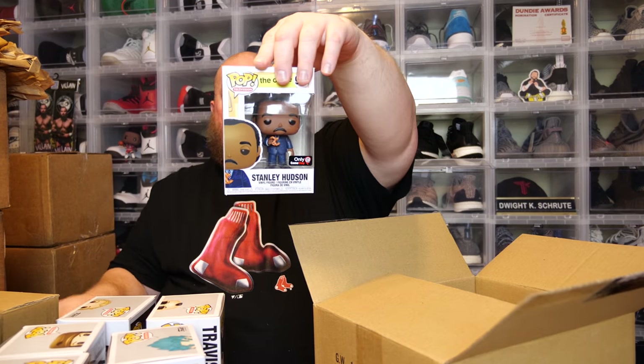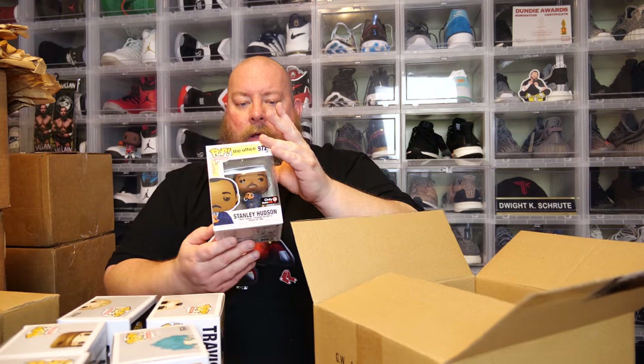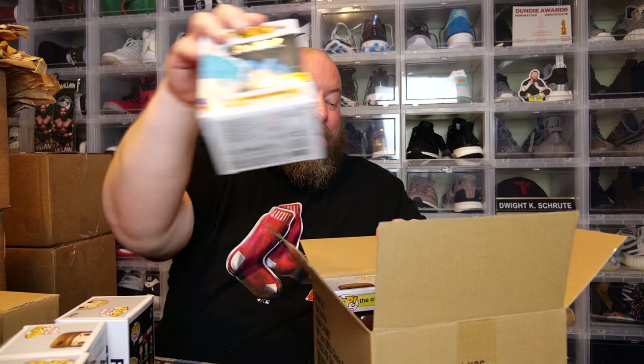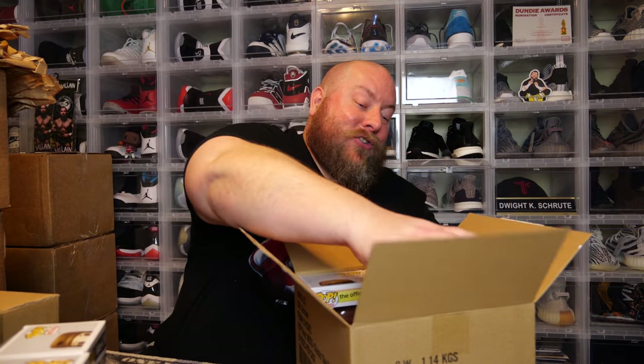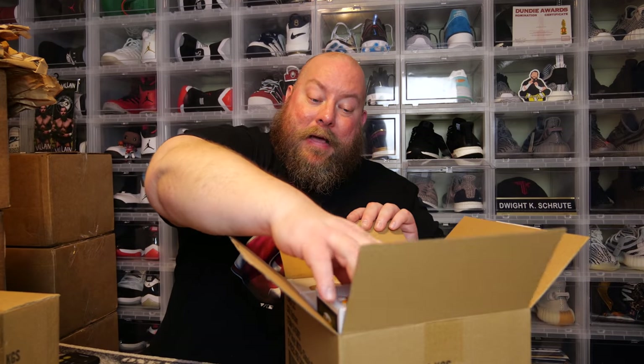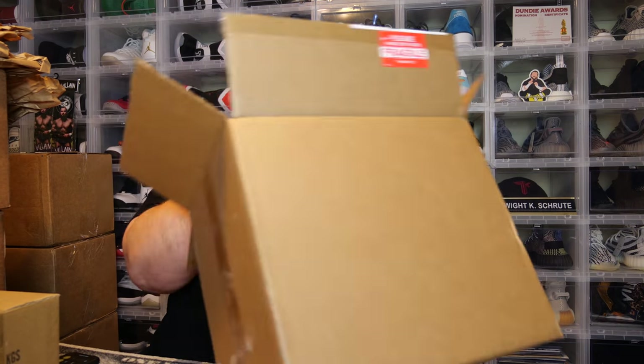Last one from box one — we have Stanley with pretzel from The Office, GameStop exclusive. There's a small little dinger on the top of the box, but nothing is actually damaged; just very small blemishes. Stanley is 22 bucks. So this first box totals $150 on the dot. Each box was only $55, and this first box is triple the value — that is a nice box! They usually don't put that much value into these cheaper boxes.